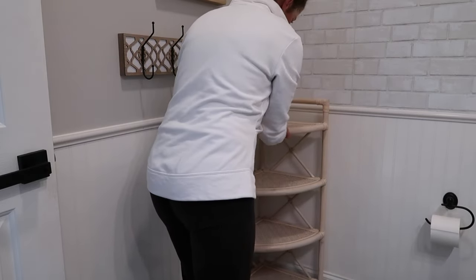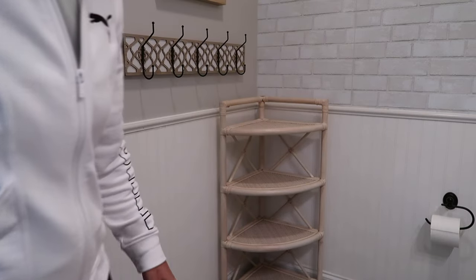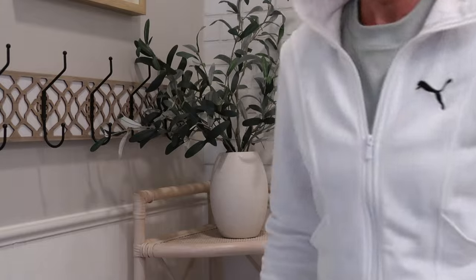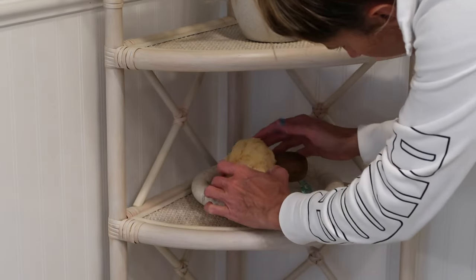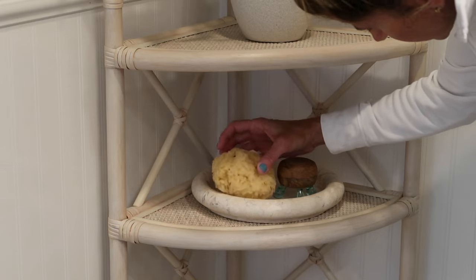The only thing I purchased new for this bathroom makeover was this beautiful corner cabinet. I found this at Bed Bath & Beyond and I absolutely love the rattan and just the light airy feeling that it gives in this room. I just wanted to decorate each of the shelves, again giving it a spa-like feeling but keeping it simple as well.